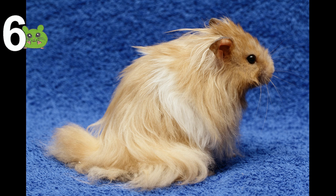Shorten the coat. Long-haired male Syrian hamsters can get a very thick and long coat. Sometimes it can help to cut their coat a little bit. It won't cause them any harm if you're careful, but it's up to you if you want to do that.